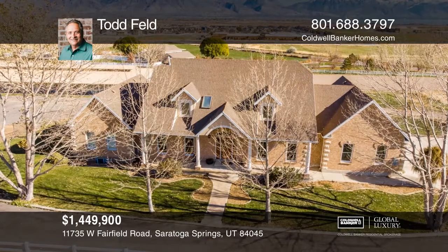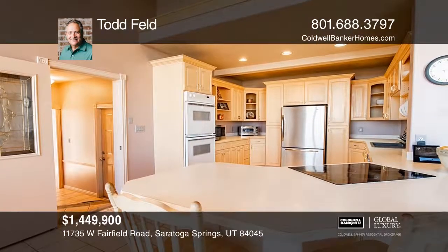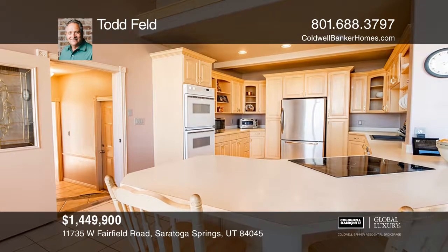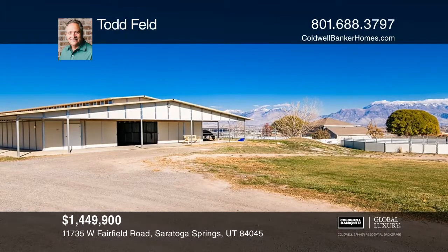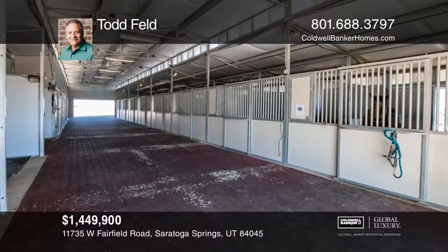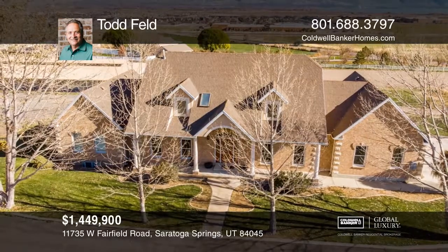This is a beautiful equestrian estate with mountain and lake views on 5.25 acres. The two-story home features a vaulted ceiling with enormous windows and main floor master bedroom. There are two more bedrooms and baths upstairs and a completed walkout basement. The crown jewel of this estate is the massive eight-stall MD barn. This home won't last long. Schedule a tour with Todd Feld.